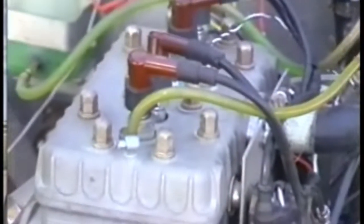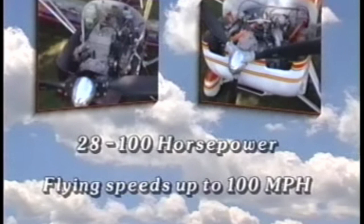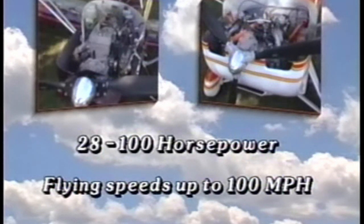You have your choice of proven small aircraft engines perfectly mated to the lightweight aircraft frames — high power-to-weight ratio 2-cycle or optional 4-cycle engines that give you a range of 28 to 100 horsepower, and flying speeds up to 100 miles per hour.